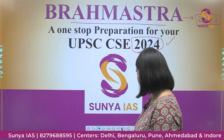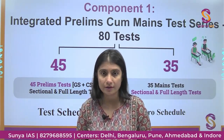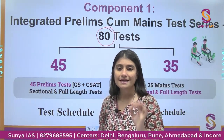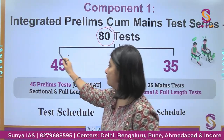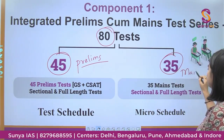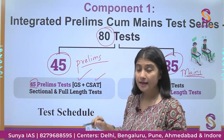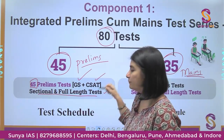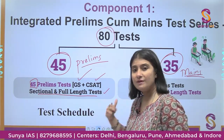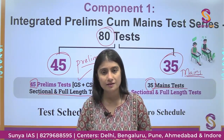Let's see the components one by one. This program has four components in total. The first component is an integrated test series. We will be giving you 45 tests for Prelims and 35 for Mains. For Prelims, we are covering CSAT and GS, both sectional and full-length tests. For Mains we have 35 tests, including essay and GS papers with both sectional and full-length tests.